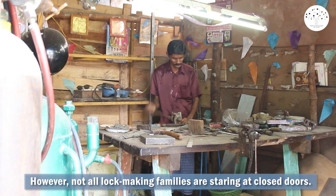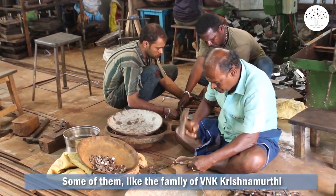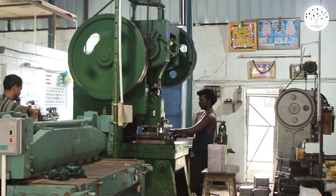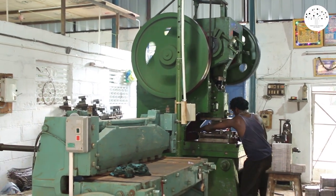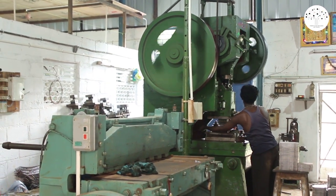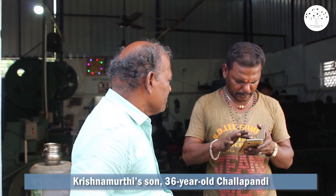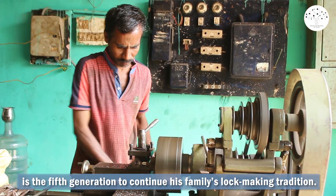However, not all lock making families are staring at closed doors. Some of them, like the family of VNK Krishnamurti, have adopted modern methods, adapting to the changing realities of the world. Krishnamurti's son, 36-year-old Challa Pandi, is the fifth generation to continue his family's lock making tradition.